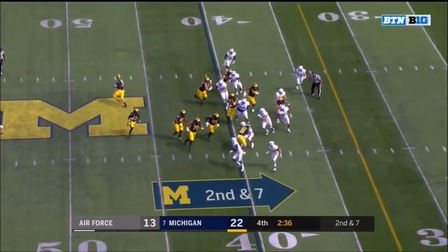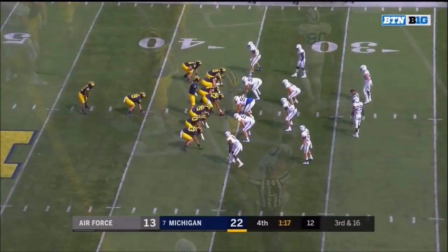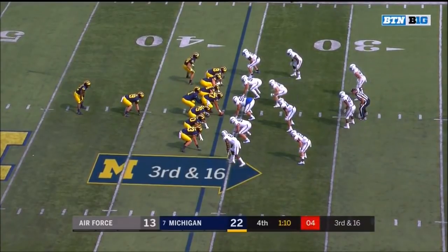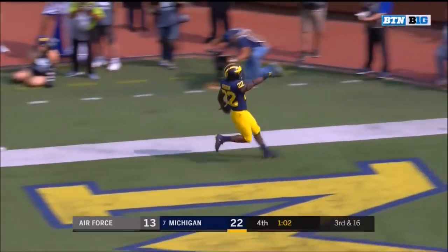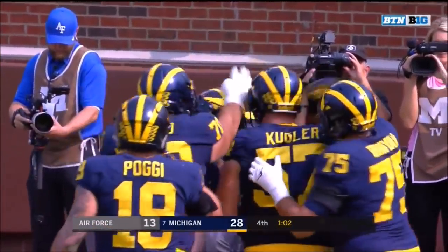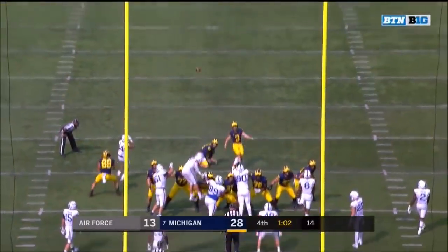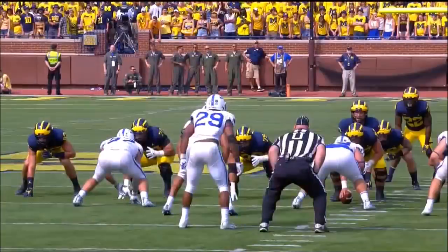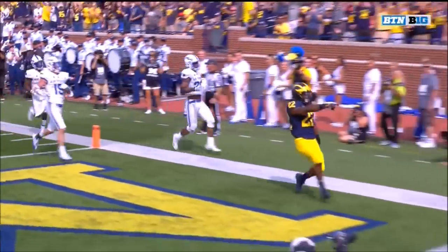No offensive touchdowns for the Wolverines yet — toss play to Evans, Evans trying to change it as he pops out. Third and 16 at the 36 — Higdon again to carry and Higdon to the corner — erase that! Higdon in for the touchdown for Michigan! They loaded up the middle, Higdon found plenty of room on the outside and used his great speed to get in. Michigan by 16 at home. Nordeen with the extra point — and the Wolverines lead it 29-13.